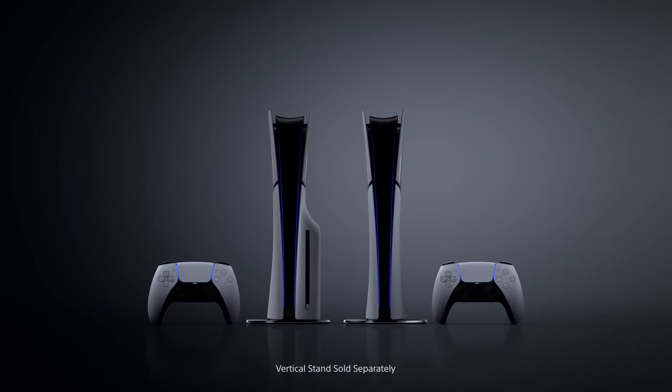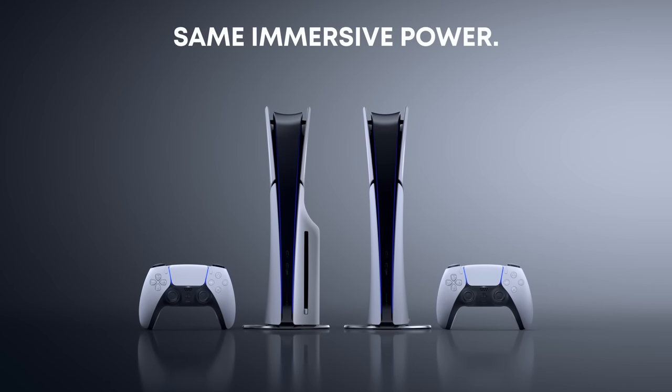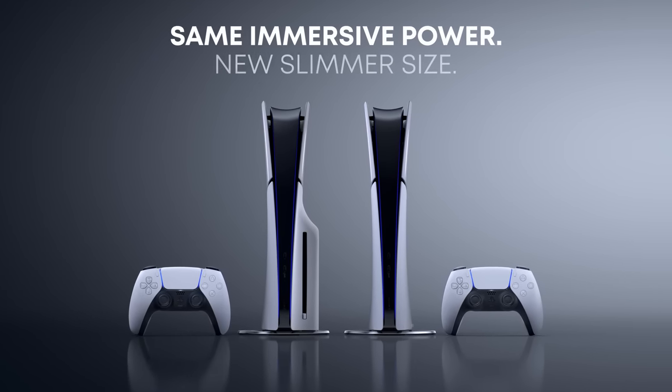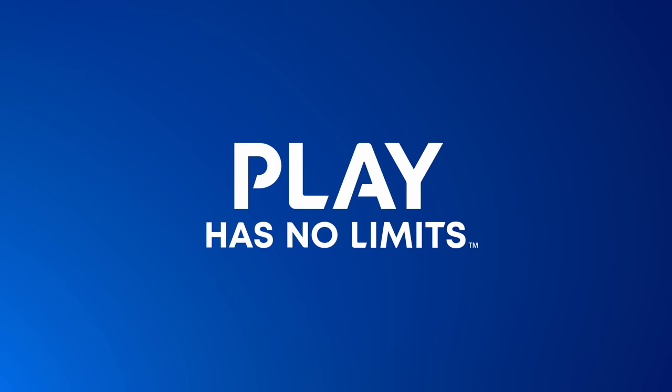All right, guys, welcome back to the channel. Welcome, if you're new. We are talking about the new PlayStation 5 model that Sony just announced. We're talking about the good, the bad, and the ugly. I think there's quite a bit to unpack here because there is more to this console than just a new look and new form factor.